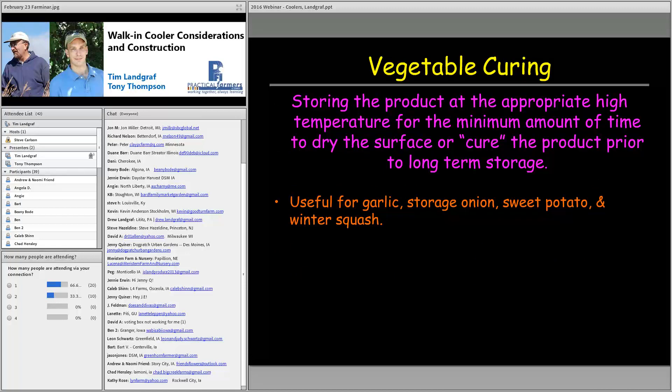On the other end of the spectrum is curing — storing product at a high temperature for a minimum amount of time to dry the surface. We do this on garlic, storage onions, sweet potatoes, and winter squash. For storage onions, if you hit a warm spell when harvesting, you can pull them from the ground to break root contact. We put them inside our hoop house to get them warmed up and in a dry space. This gets the product set so you get maximum storage time.